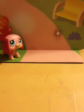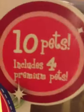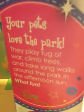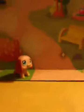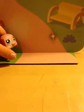I also forgot to tell you — this is a collector's tin pack and it came with ten pets and four premium pets. Right there it says: ten pets includes four premium pets. It says 'Your pets love the park — they play tug of war, climb trees, and take long walks around the park in the afternoon sun. What fun!' At the top it says 'How big is your Littlest Pet Shop collection?' It came with stickers and everything.